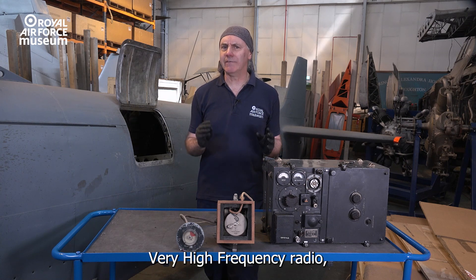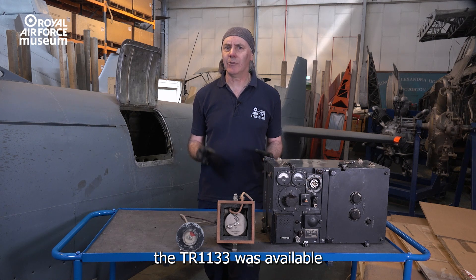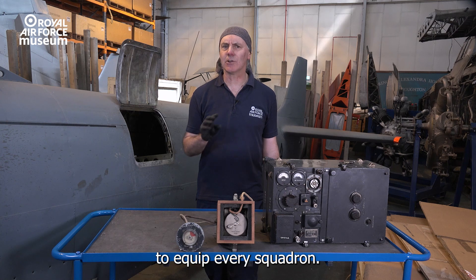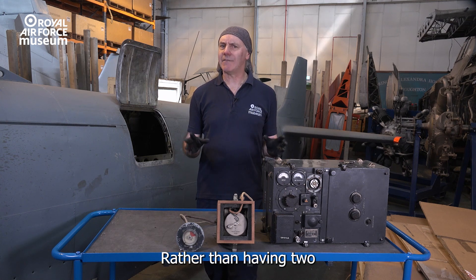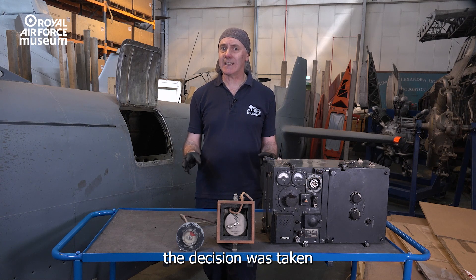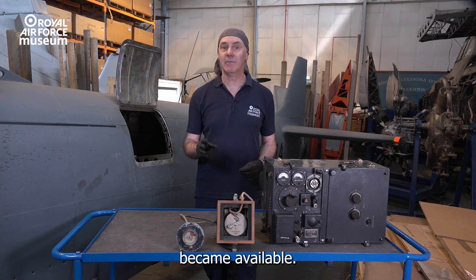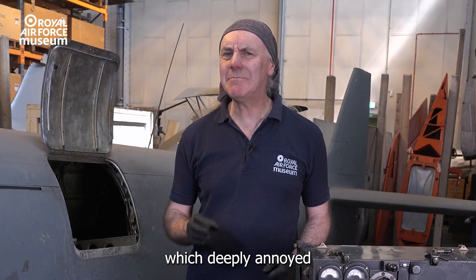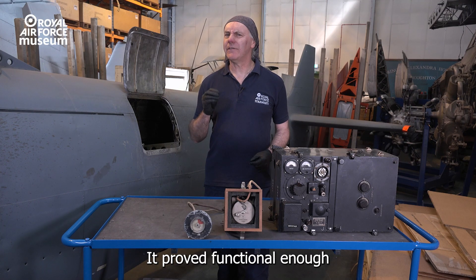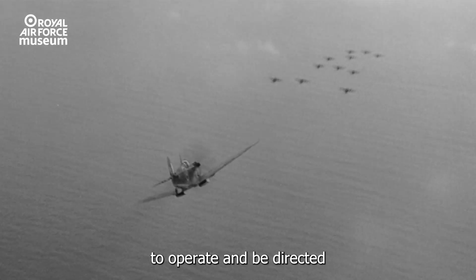A much better VHF — very high-frequency — radio, the TR-1133, was available and had been used operationally by the time of the Battle of Britain, but there weren't enough of them to equip every squadron. Rather than having two incompatible radio systems operating in Fighter Command, the decision was taken just to use the older system until more VHF sets became available. While this was a situation which deeply annoyed Air Chief Marshal Dowding, the head of Fighter Command, it proved functional enough to allow his aircraft to operate and be directed to where they were needed.